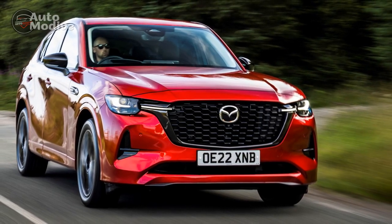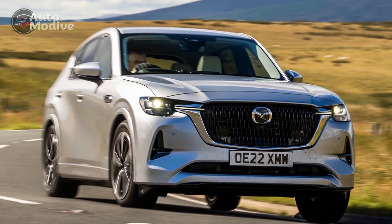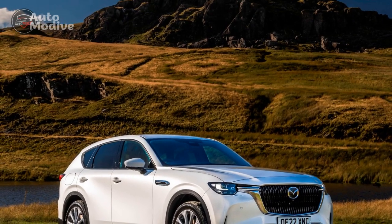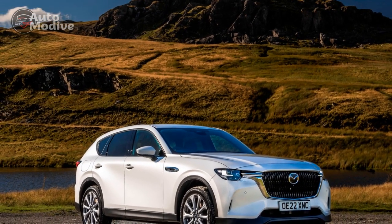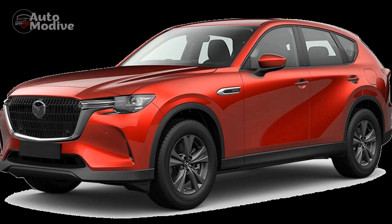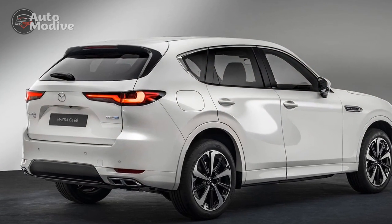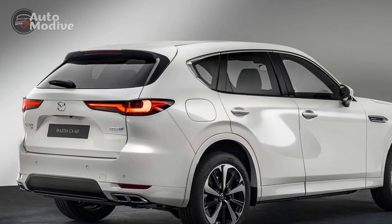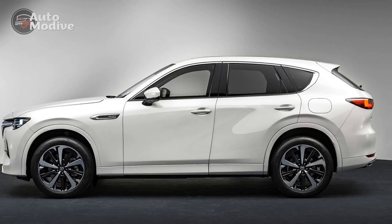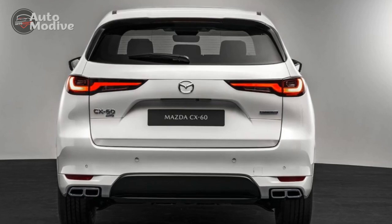4. Charging Infrastructure — Depending on the region, the availability of charging stations could affect the convenience of using the all-electric mode, especially for those without easy access to charging at home. 5. Potential Maintenance Complexity — Hybrid vehicles involve more complex powertrain components, which could result in higher maintenance costs over the long term if repairs or replacements are needed. 6. Driving Experience Variation — Some hybrid vehicles exhibit differences in driving dynamics between their electric and gasoline modes. While Mazda strives for a seamless transition, some drivers might notice a change in feel between the two modes.